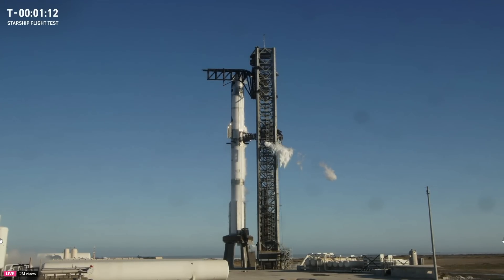At this point, all the prop has been loaded on the vehicle. We've closed everything out. We're doing our final thrust vector control — steering for the engine checkouts. Once we hit the 30-second mark, we'll hear the flight director give the final go for launch.